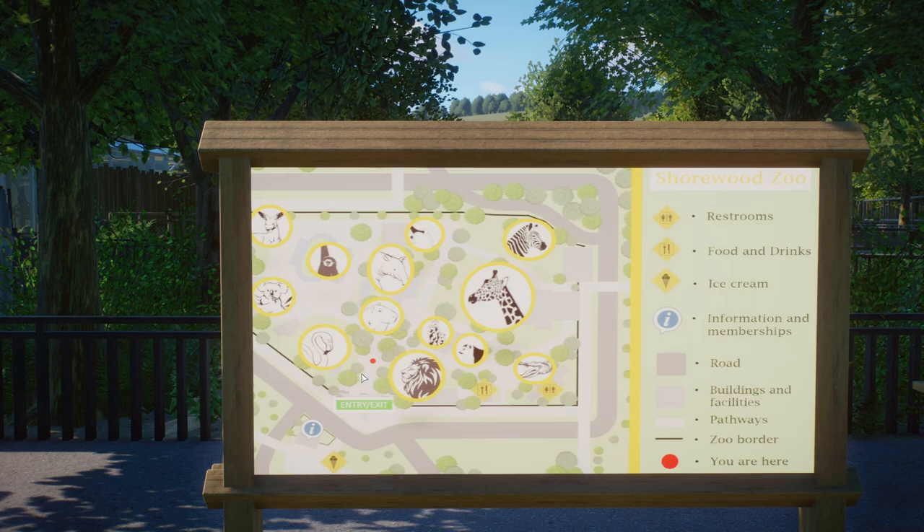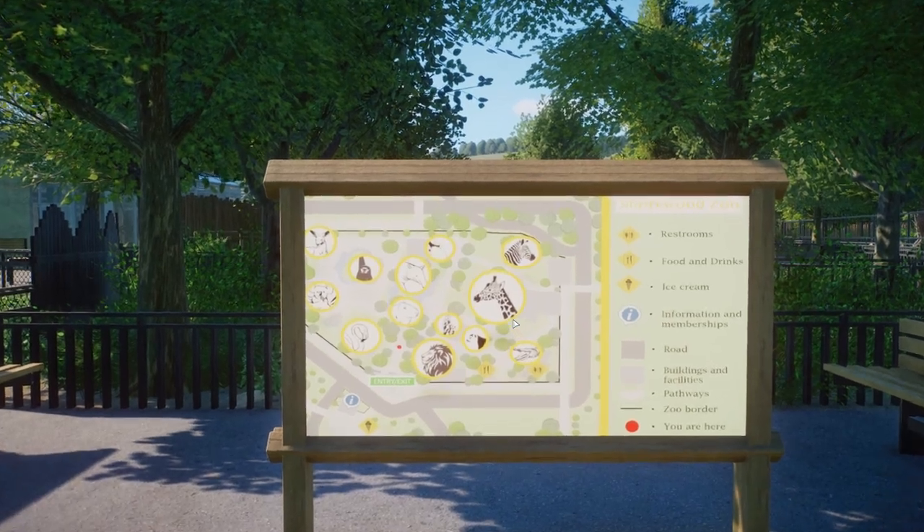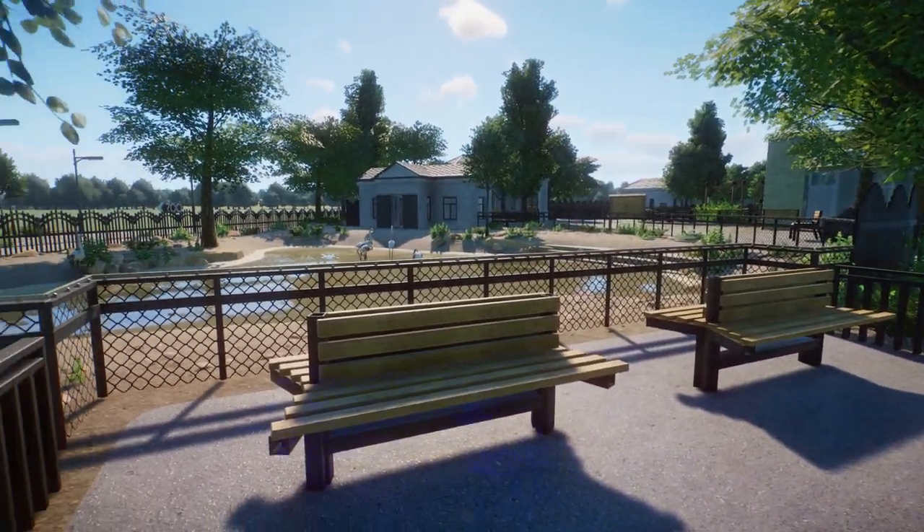On the map we can see flamingos, koalas, kangaroos, siamang, capybara, tapir, giant anteaters, zebras, giraffe, a crocodile house, meerkats, lemurs, and some lions. So there is a lot going on within that 35 by 35 border — that's really cool. And this is the first habitat we're going to check out, and I really love this one.